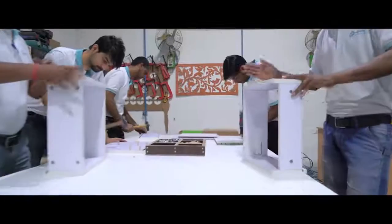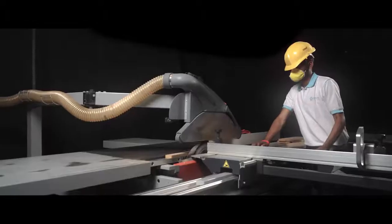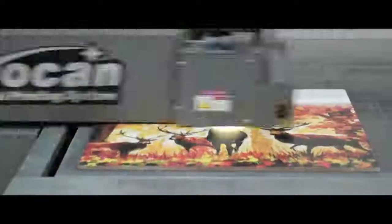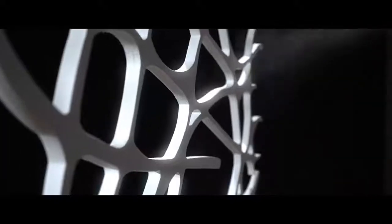A team effort of artists working with passion, meticulously crafting with precision, and perfecting it with technology.